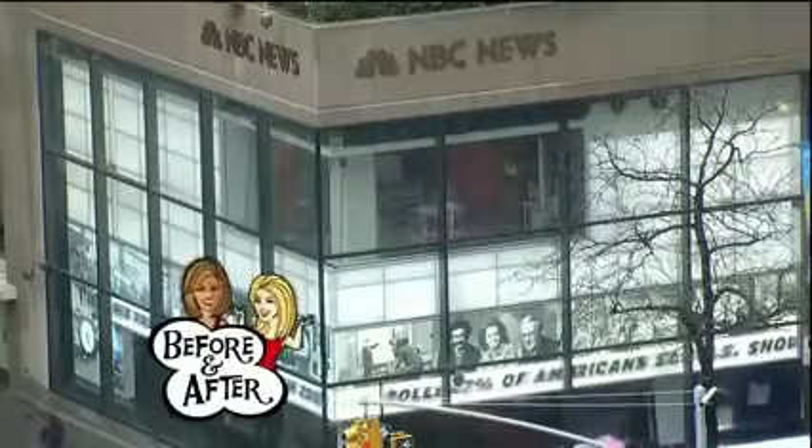We're back with a special before and after edition of today. Do you want to look slimmer without hitting the gym? Here to dress you up with the right shapewear, clothing, and shoes to make you look 10 pounds thinner is style expert Rebecca George.